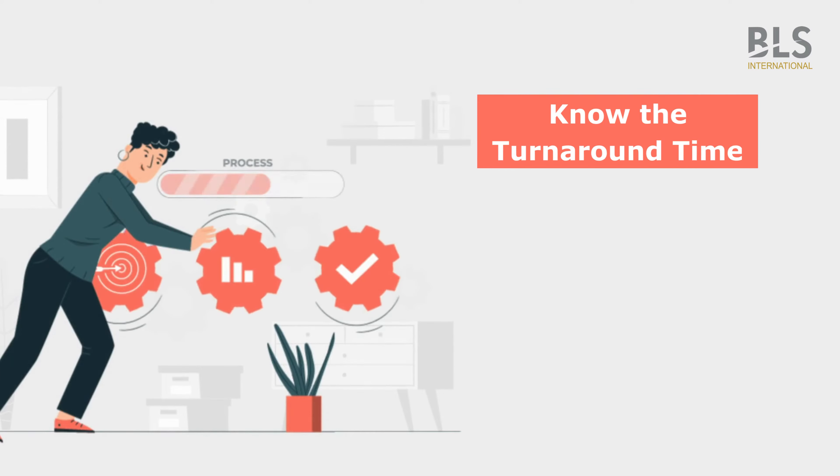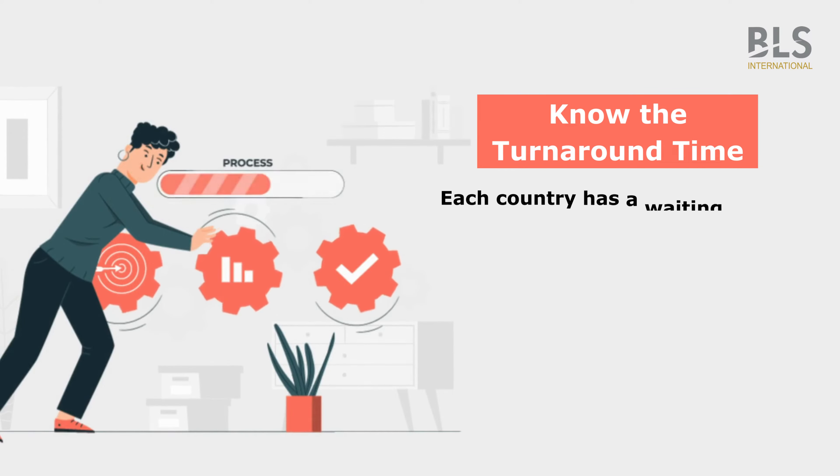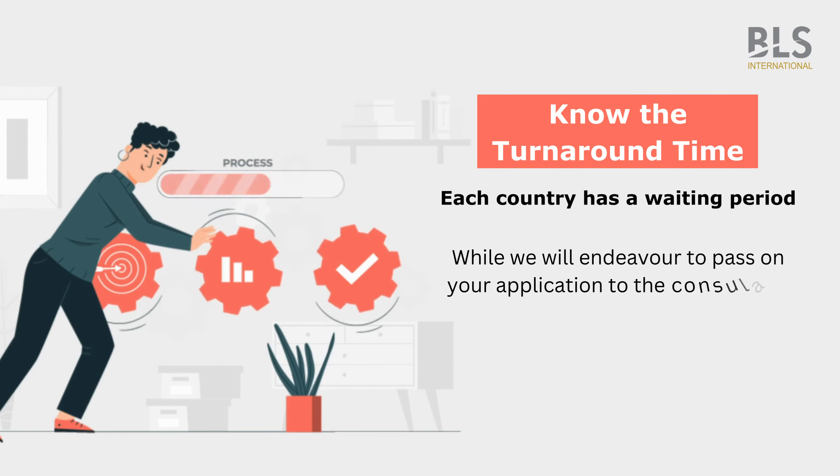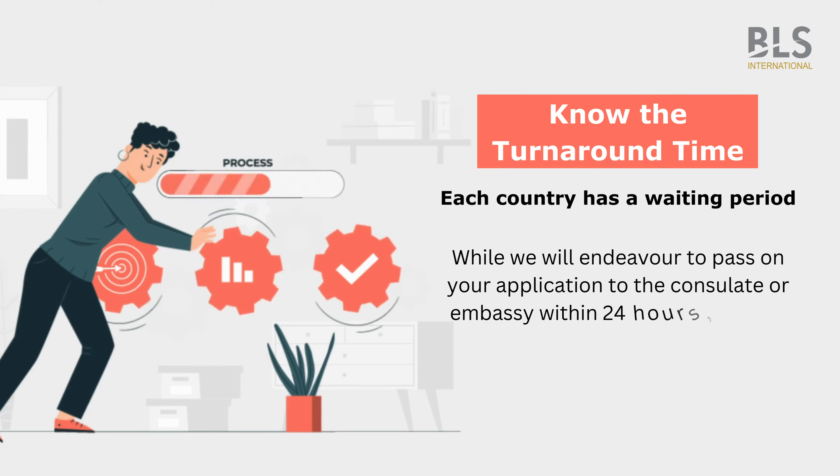Know the turnaround time. Each country has a waiting period. While we will endeavor to pass on your application to the consulate or embassy within 24 hours, please be aware that every country has a different timeline for visa processing.